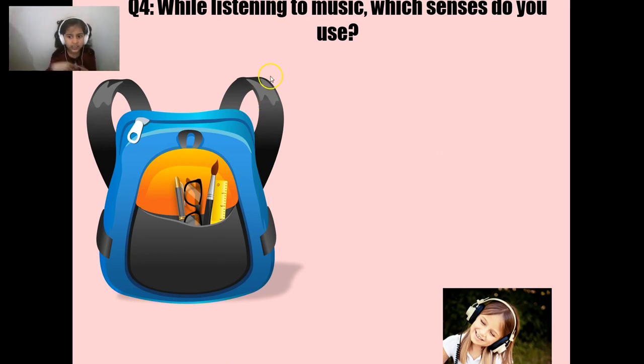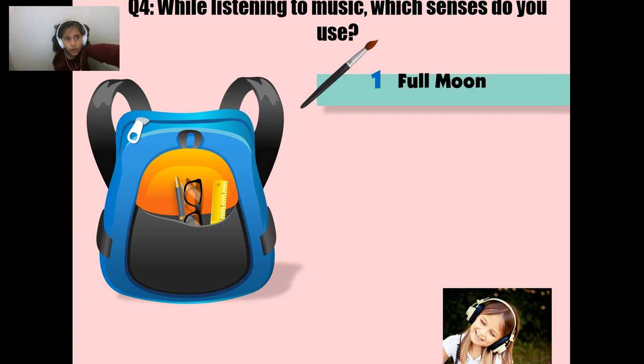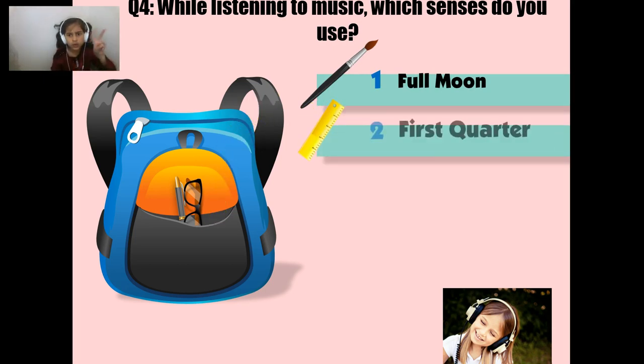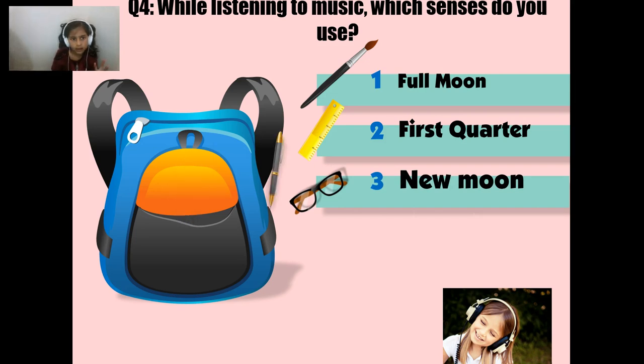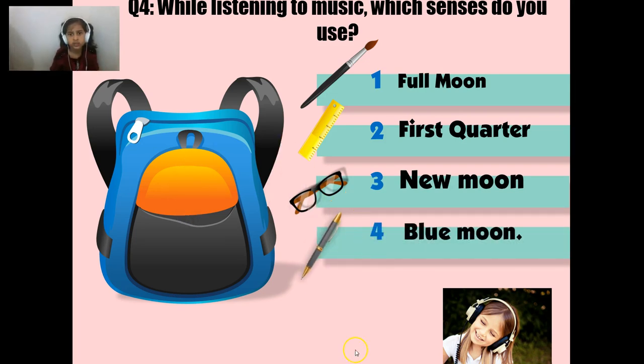While this little guy is listening to music, which senses do you use? Is it number 1, number 2, number 3, or number 4? If you picked number four, give a thumbs up — that's hearing, and you are correct!